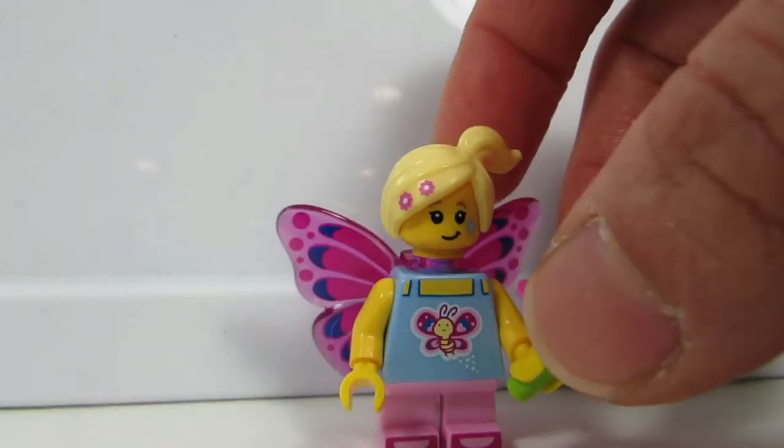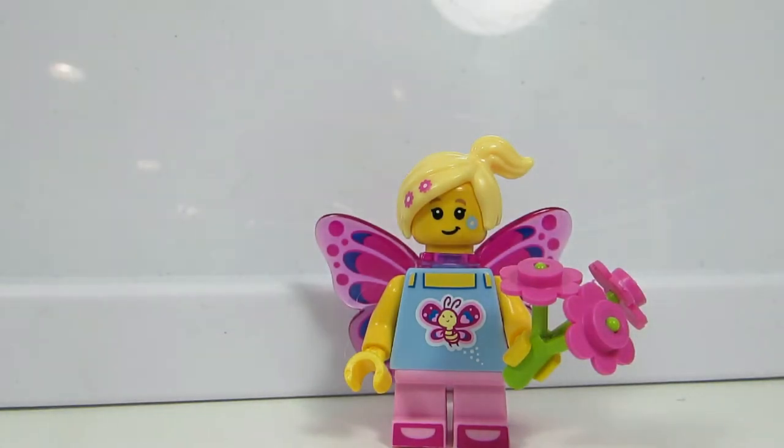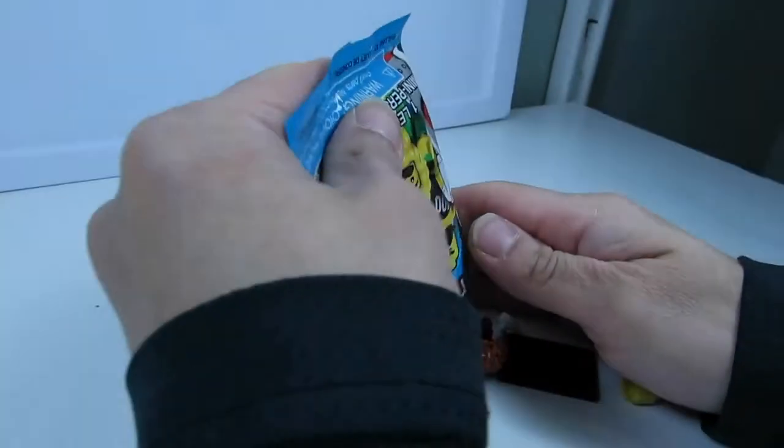And actually if you look at her hair, she has these little flower details. What's on her torso? I think it's a butterfly. And she also has like a little face paint and a blue flower. So our second is the Exercise Girl.